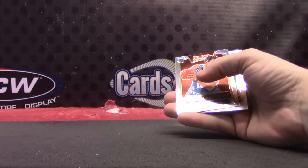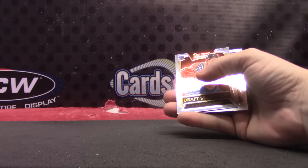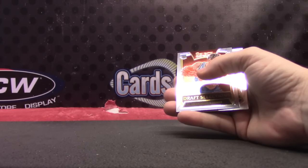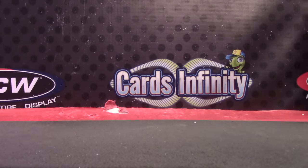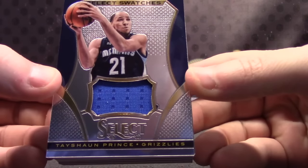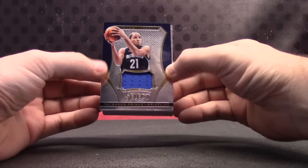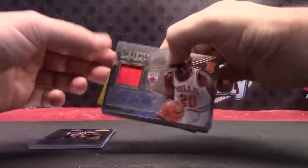Trying to get those situated — there we are, putting all the golds together. And Giannis. That was a very colorful case. If you go back and watch the video of that case — lots of golds, greens, blacks. Very colorful. Tayshaun Prince jersey, Jazz Russell autograph.